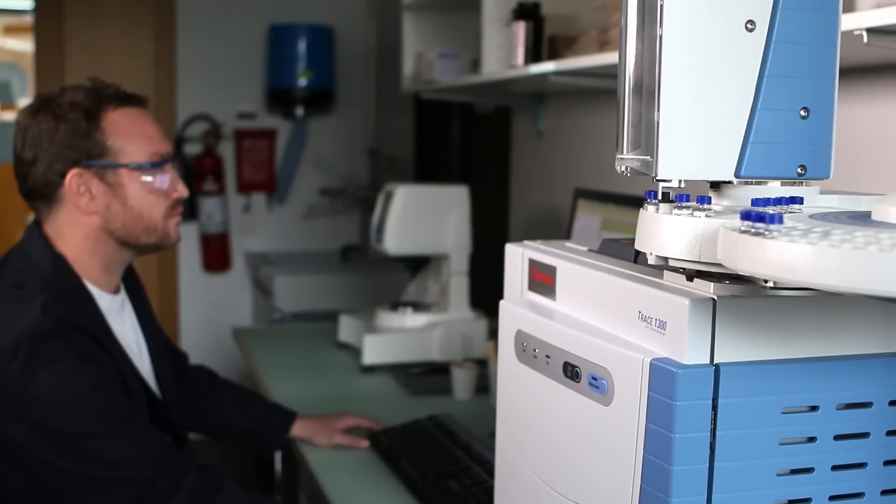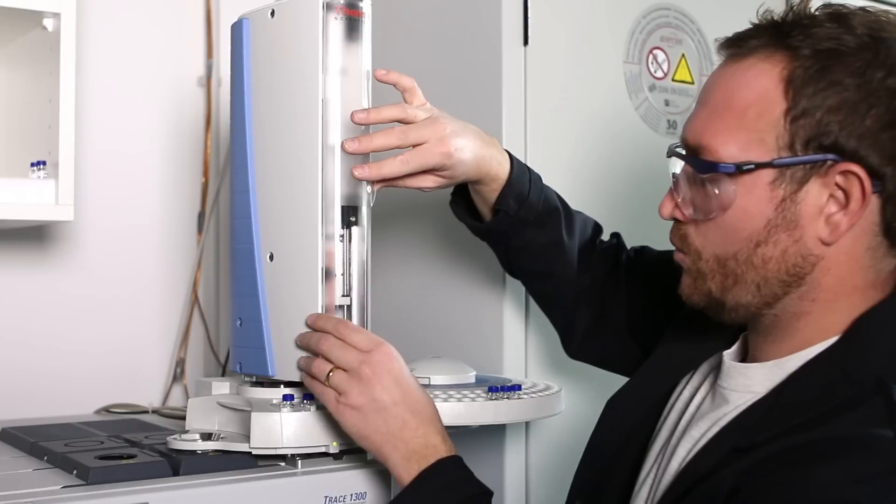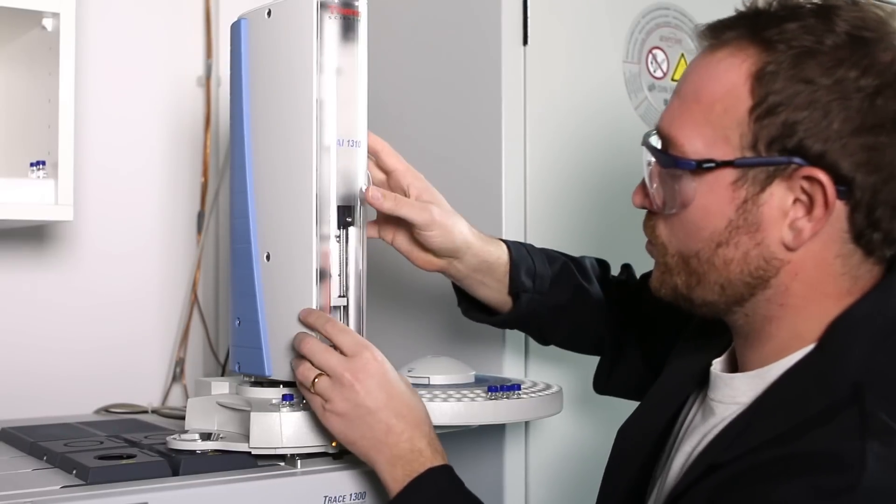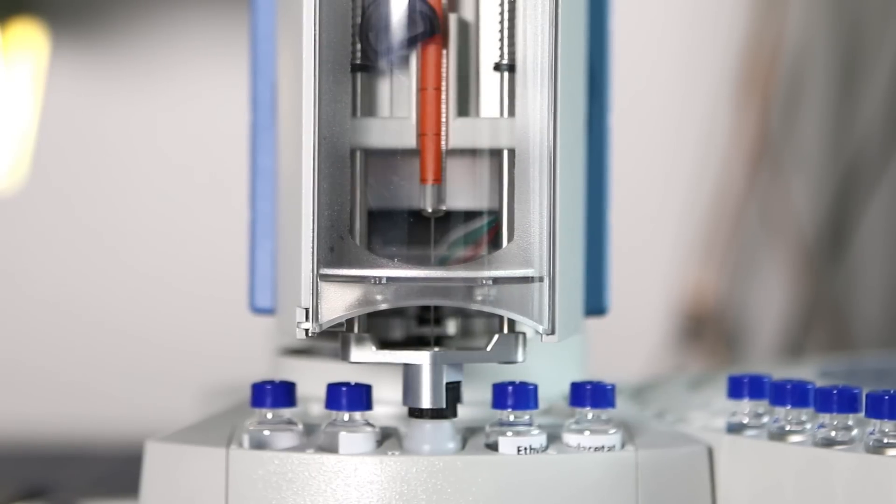This is the Coating Systems Lab. Here in the background we have a gas chromatograph, which is currently measuring emissions of our products.